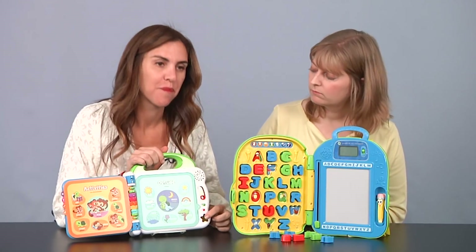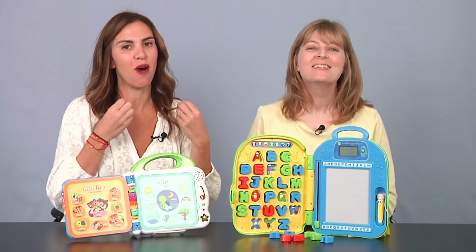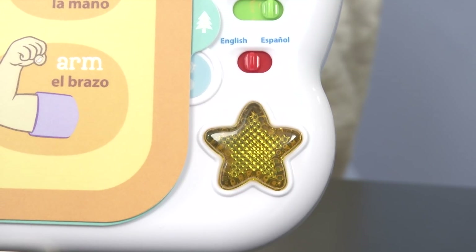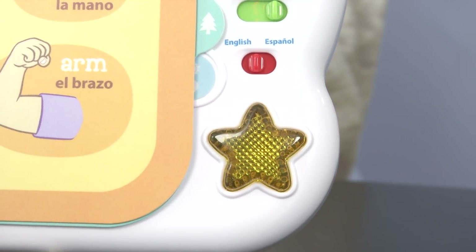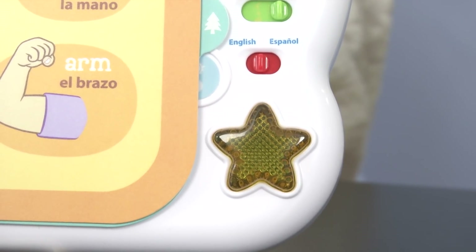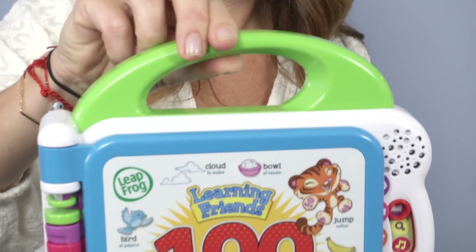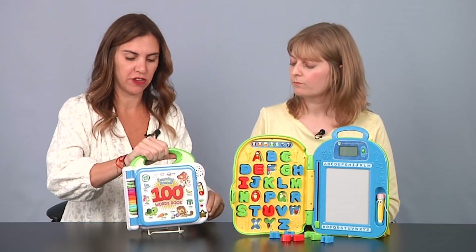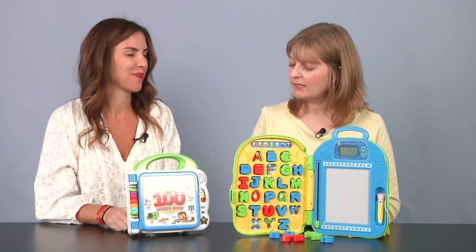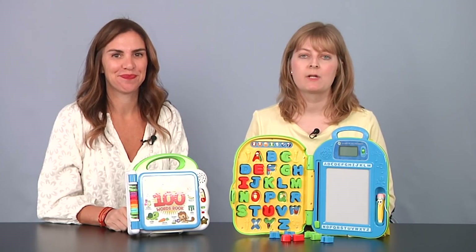And what does the star button do? Well, it wouldn't be LeapFrog without some awesome songs. This also features a handle, so it's really great for bringing on the go — great for a child to use in a car seat or stroller. It's very portable. And it's only $17.99 — great price. You can see the full review on ttpm.com.